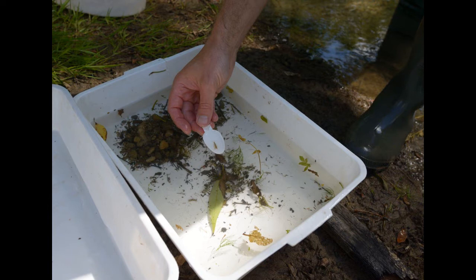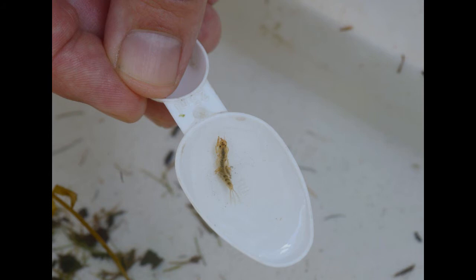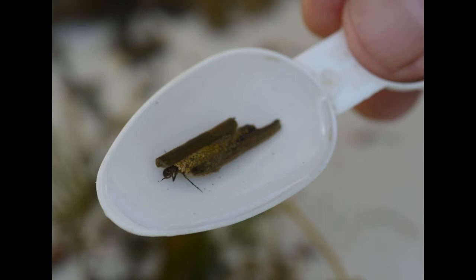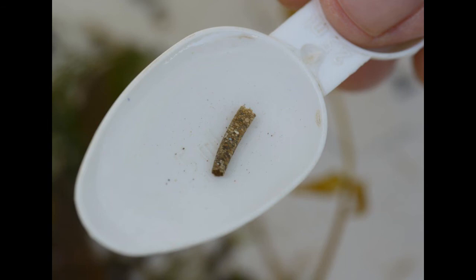It's a good indication for us as to whether our management is benefiting the river, the invertebrates, and the food chain. If we have a look in here, you can immediately see it's writhing with life — there are lots of shrimps, caddis flies, and at least two or possibly three different types of mayfly in there. It looks like there's a caseless caddis there as well. Excellent.